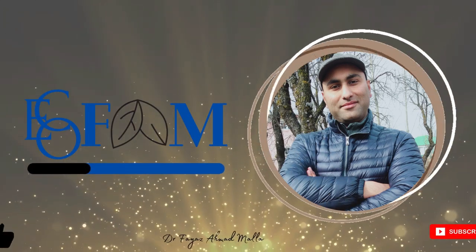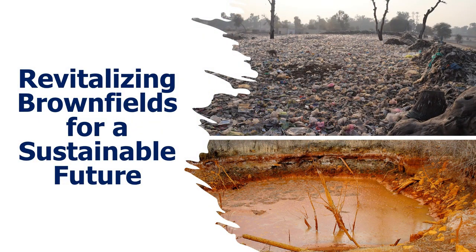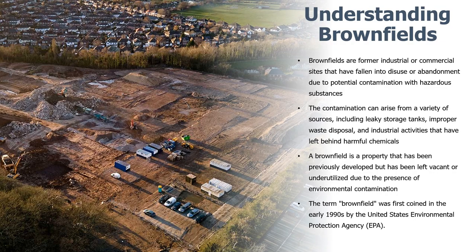Welcome back to our channel. Today we have a truly exciting and important topic to delve into: brownfields. These abandoned or contaminated sites hold incredible potential for regenerating communities, promoting sustainable development, and protecting our environment. In this video, we are going to explore what brownfields are, why they matter, the challenges they present, and the innovative solutions being implemented to turn them into thriving centers of activity.